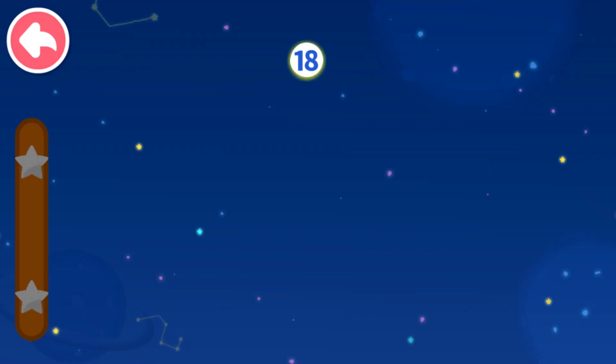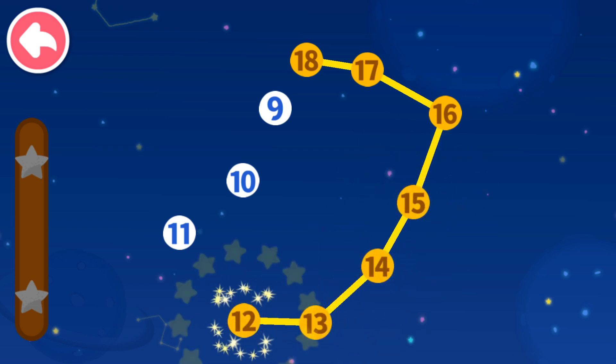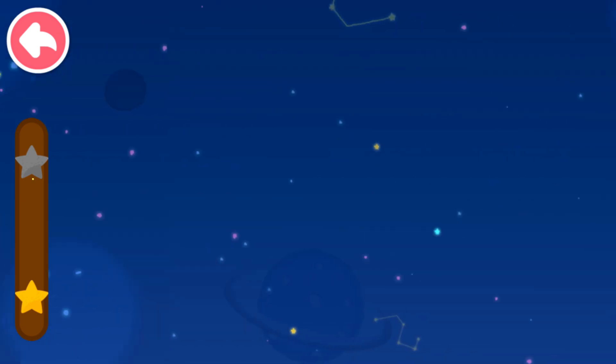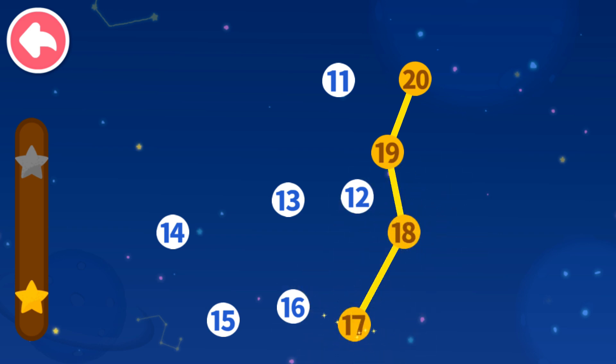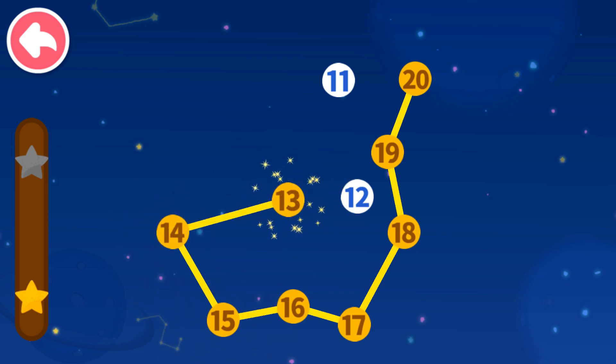Connect dots in sequence. Let's see what you will get. 18, 17, 16 — which number comes next? 15, 14, 13, 12, 11, 10, 9. 20, 19 — which number comes next? 18, 17, 16, 15, 14, 13.